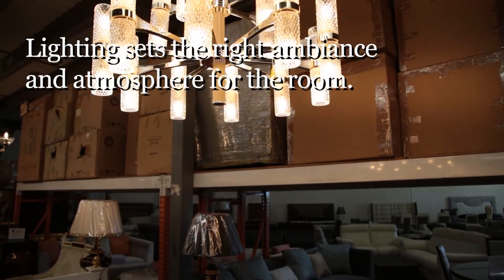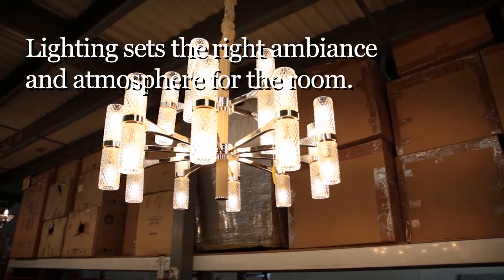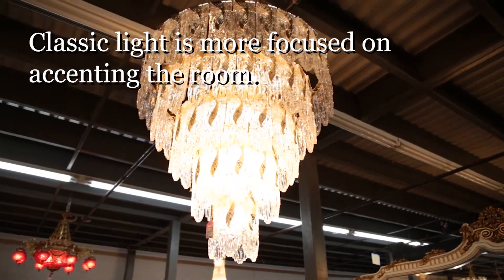Lighting for modern furniture tends to be more light, higher power, LED, and it kind of just shows the room more and simplifies it.